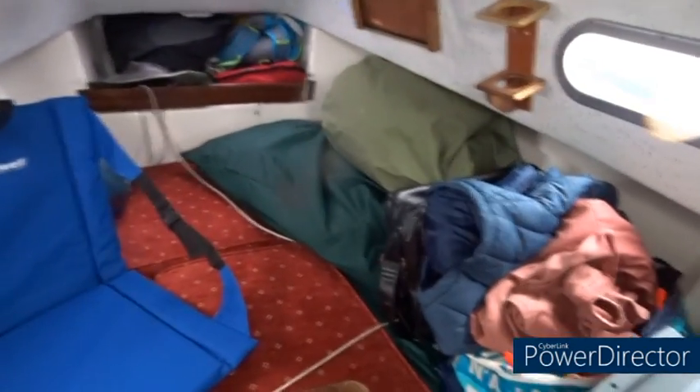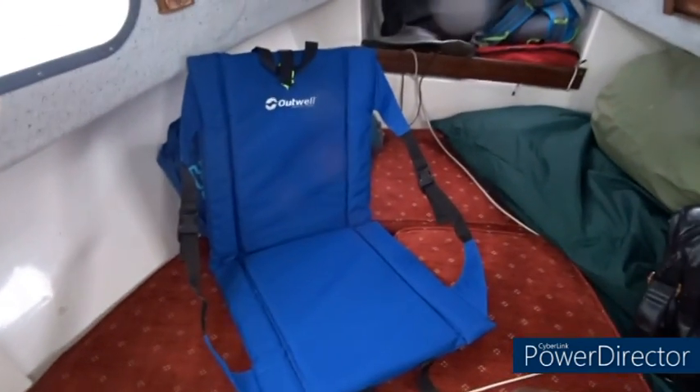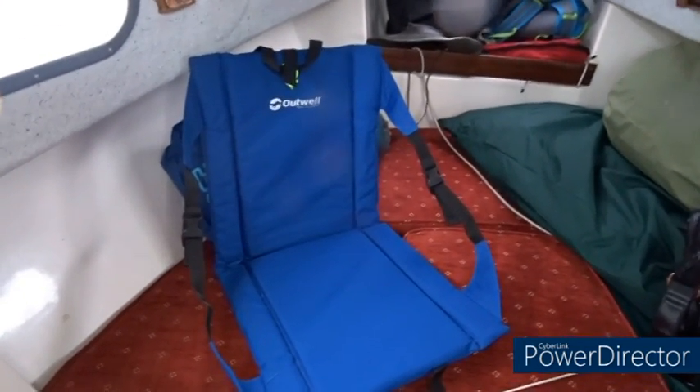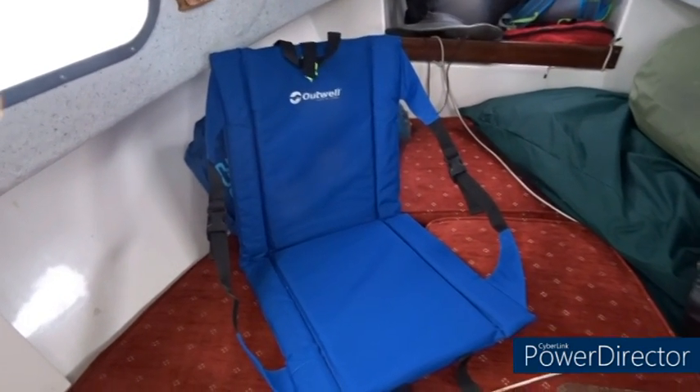So when we're not sailing, all the clutter goes onto the starboard side and it leaves this long space here, which is obviously where I sleep. The camp seat makes life very comfortable — I can sit and read a book quite happily for a whole evening.